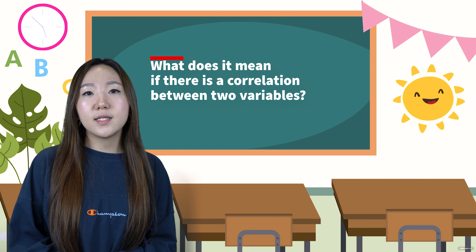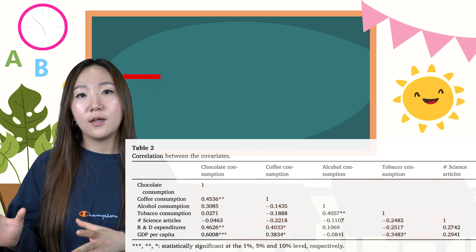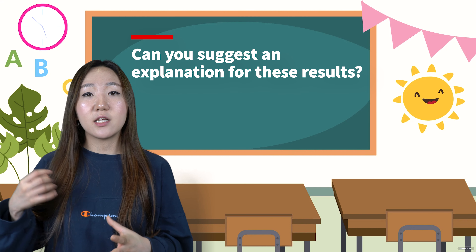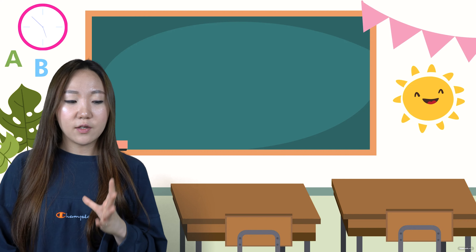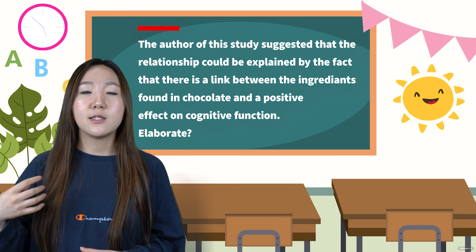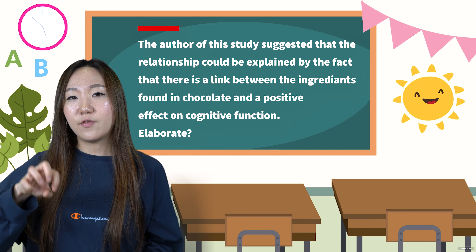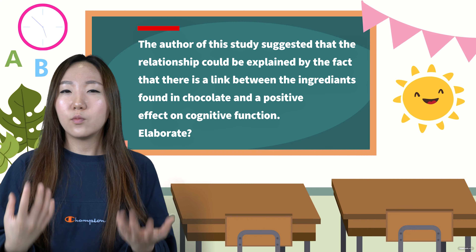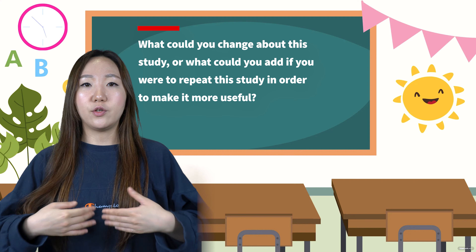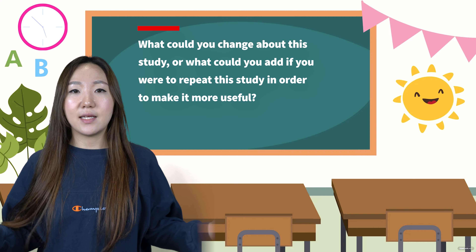Question one: what does it mean if there is a correlation between two variables? Question two: have a look at this study here — what does it show you? Can you interpret the results? Question three: can you suggest an explanation for these results? Question four: the author of this study suggested that the relationship could be explained by a link between ingredient span and chocolate and a positive effect on cognitive function — what do you think about that? Final question: what could you change about the study, or what could you add if you were to repeat it in order to make it more useful? And that's it — those are the questions.